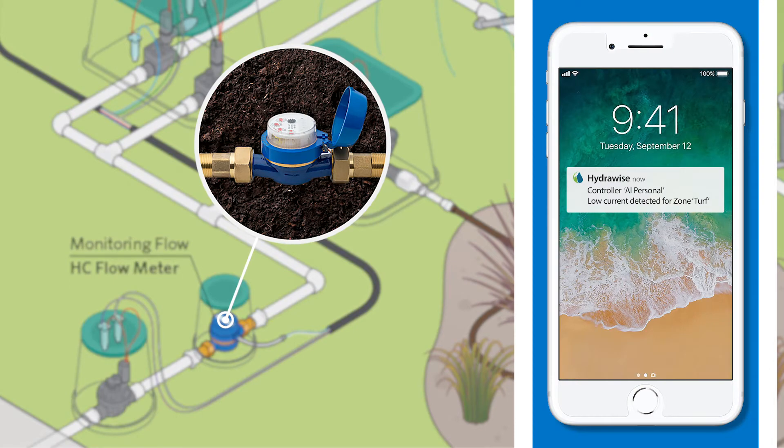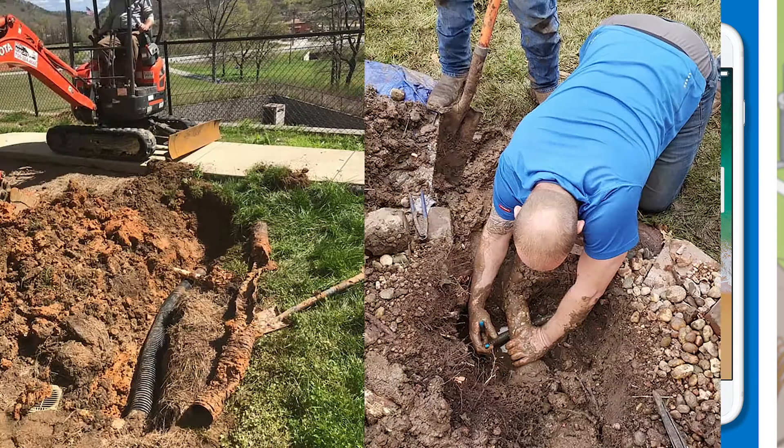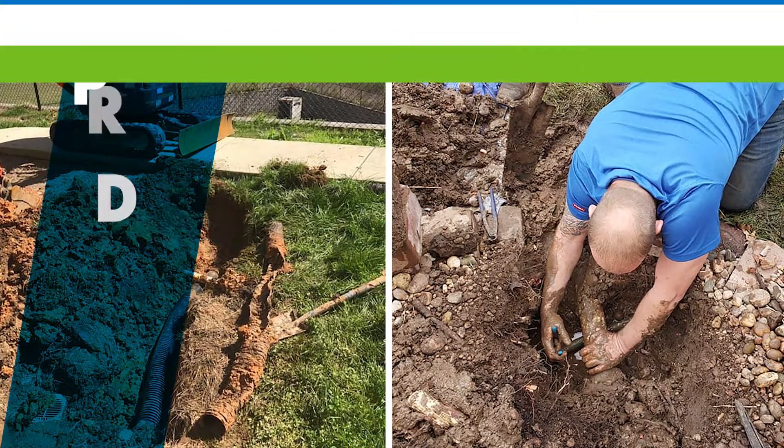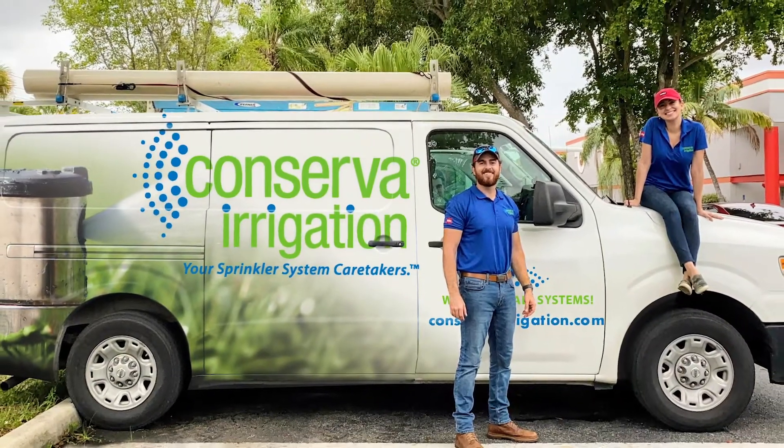Preventing costly landscape damage before it even starts. And for those looking for a complete solution, you can even give Conservate Irrigation access to remotely monitor your system.